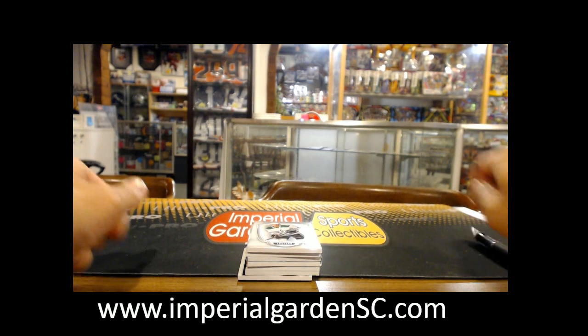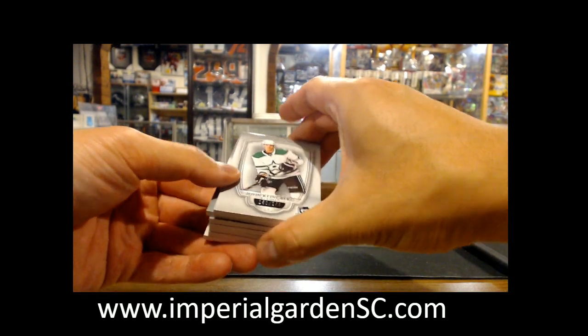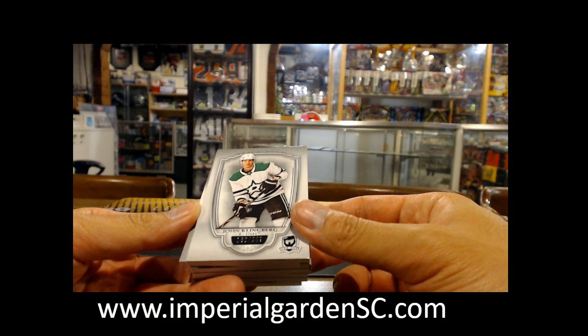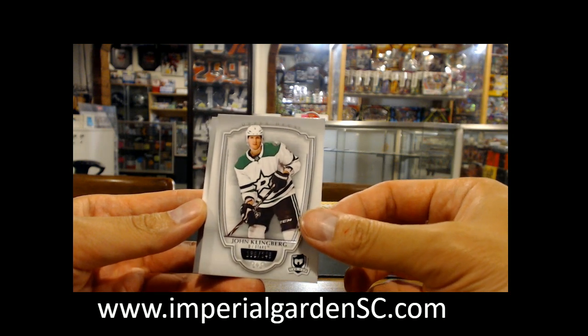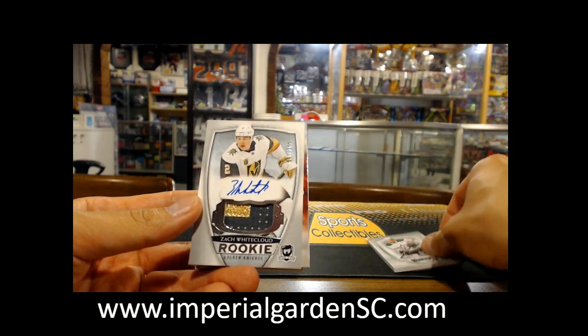Okay, so here we go guys. Break 24-48, starting off with a John Klingberg base, 130, 249 for the Stars, and a two-color auto rookie pattern.